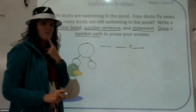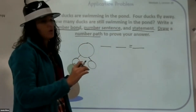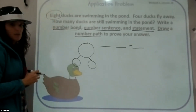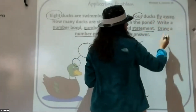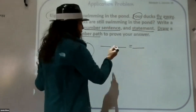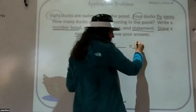It says draw a number path — that's a number line, just a string of lines. Before we draw our number path, let's see what our numbers are. Eight ducks are swimming in the pond — that's our clue, we have eight ducks. Four fly away. Are we going to add or subtract? If I have eight ducks swimming and four fly away, I'm going to subtract. So I can put my subtraction sign on there. Now I know eight is my total, so I can put eight here.